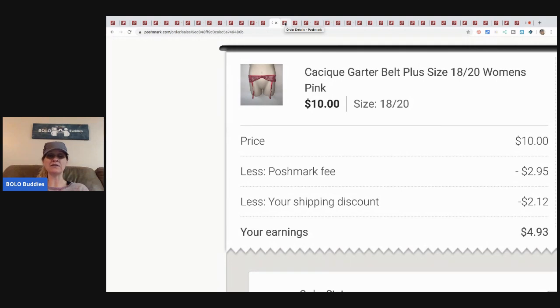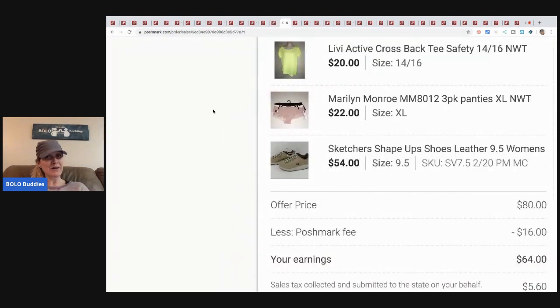The next item was a cool bundle. I had Skechers from a thrift store — I paid seven-fifty for those. Marilyn Monroe shoes from a discount store — about six ninety-nine. And a Livy Active crossback tee, a retail arbitrage online purchase — about five dollars. So I had a bit more in these items, but someone offered me eighty dollars for all three. Poshmark took sixteen, so my earnings were sixty-four dollars. The margins are lower because two were retail arbitrage, which I expect.